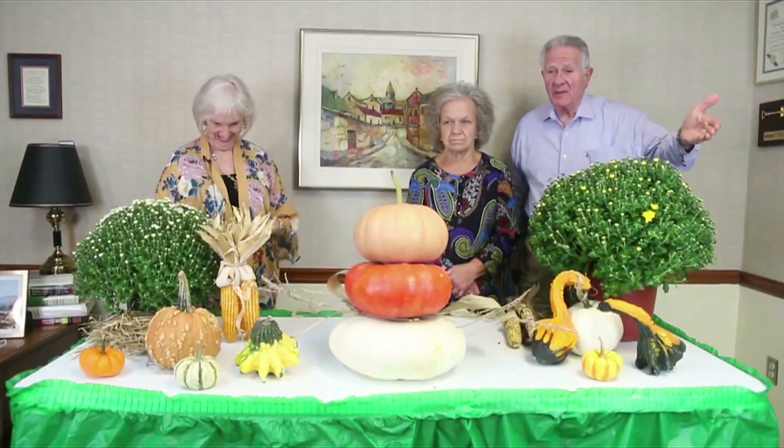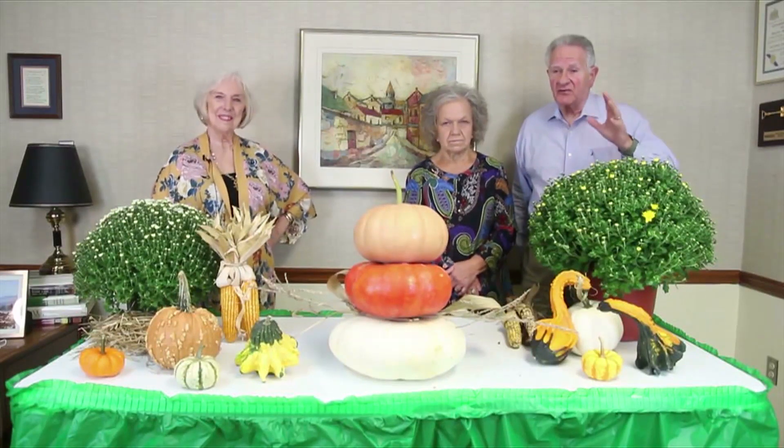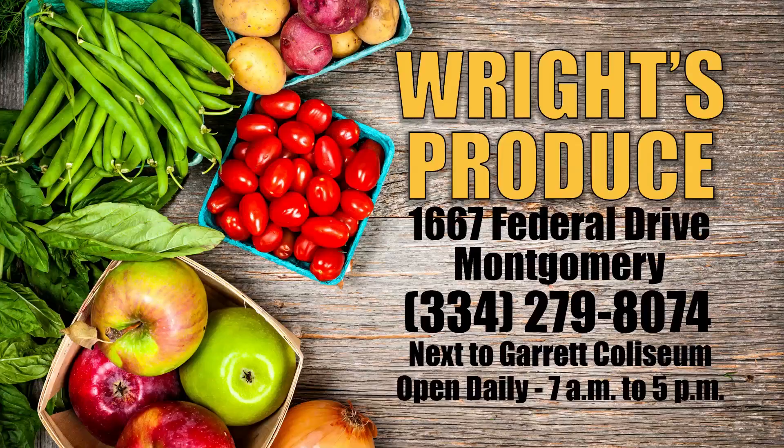Welcome into On The Go. This is the time of year that people are on the go because they're looking for places where they can find the greatest decorations for the fall for their homes. We brought Jean Wright here today. She has Wright's Produce, which is located near Garrett Coliseum on Dickinson Drive.